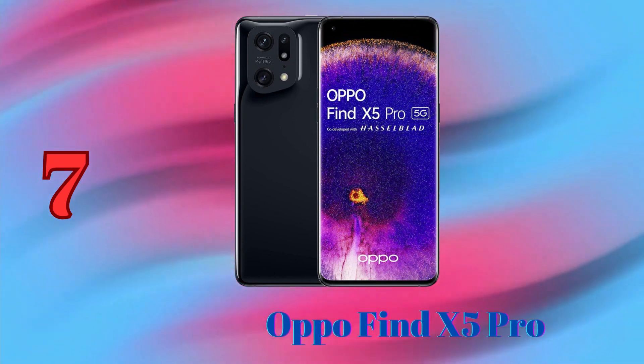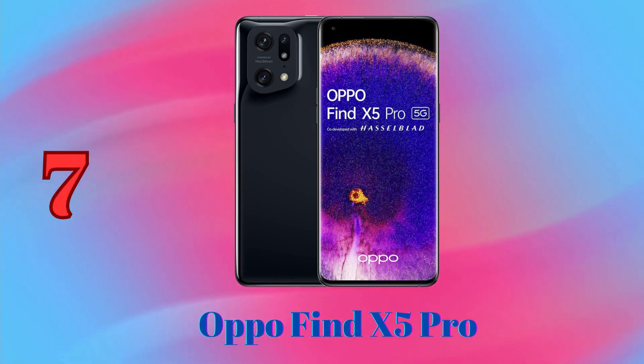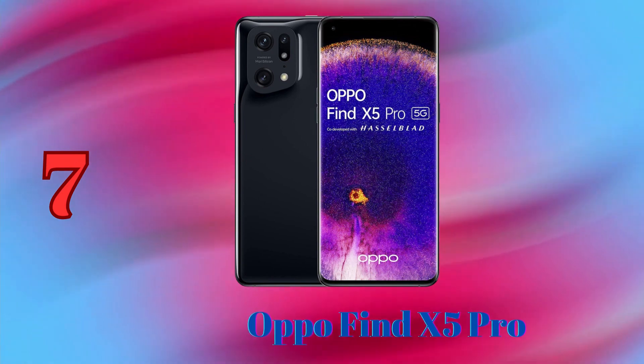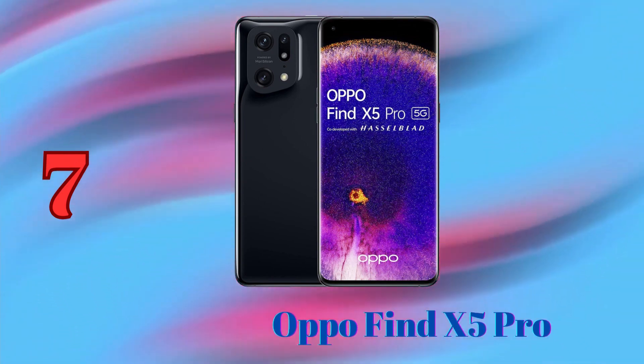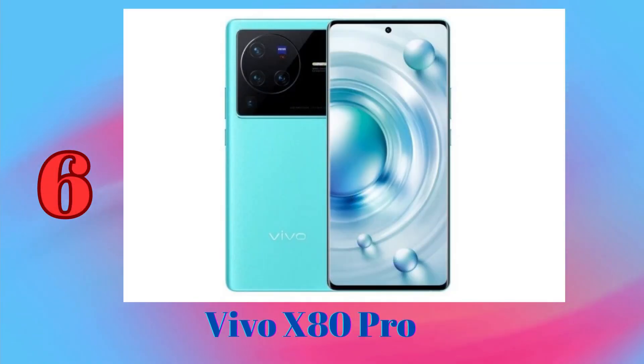The main camera of the Oppo Find X5 Pro takes excellent photos and videos, with natural colors and contrast. The ultrawide sensor is great for capturing groups of people or landscapes. The telephoto sensor offers a good range of zoom. Vivo X80 Pro is a great phone for photography enthusiasts.